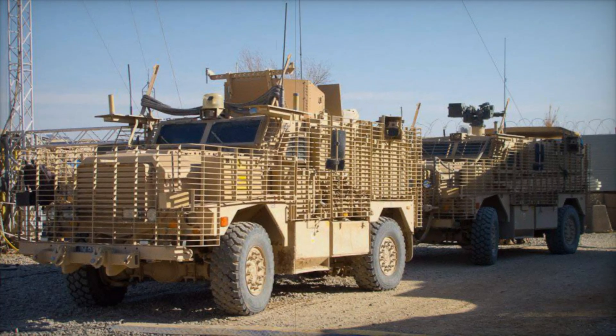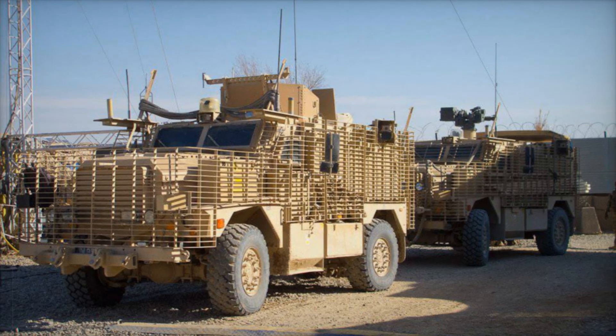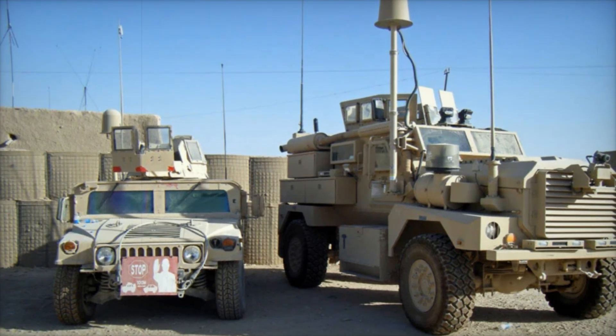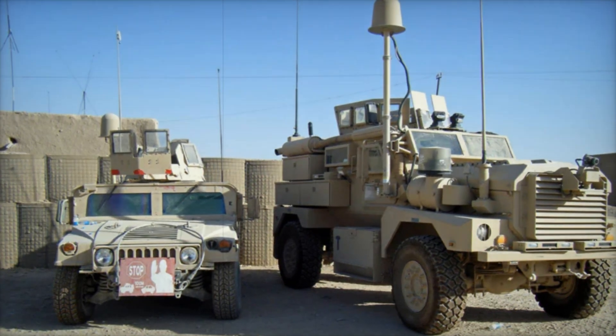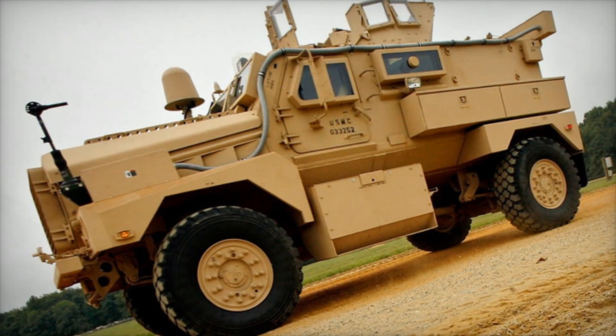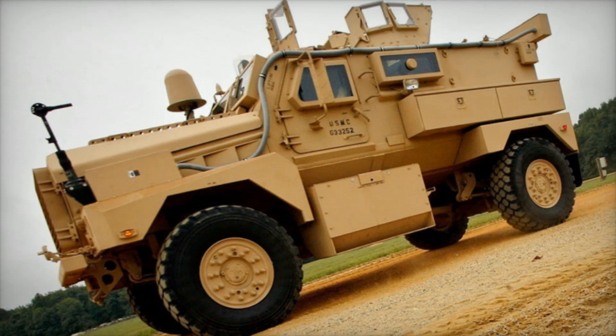Imagine being able to return fire from behind armor that could take a hit from a bomb and keep rolling. Beyond its use by the USMC, the Cougar caught the eye of other military forces. The British Army developed its version known as the Ridgeback PPV, based on the 4x4 Cougar but adapted to include British-specific technology like the Enforcer remote weapon station.